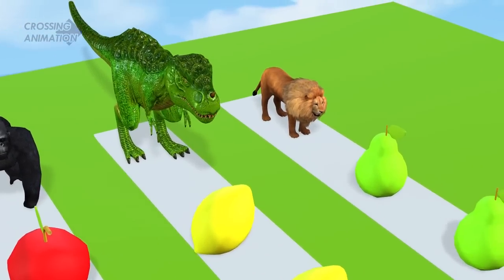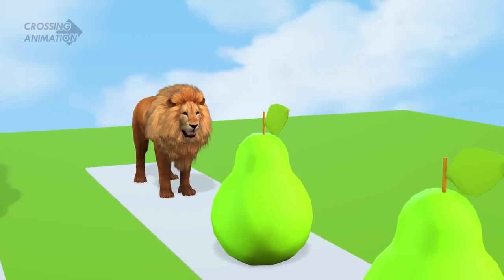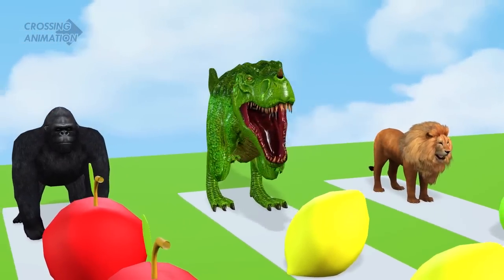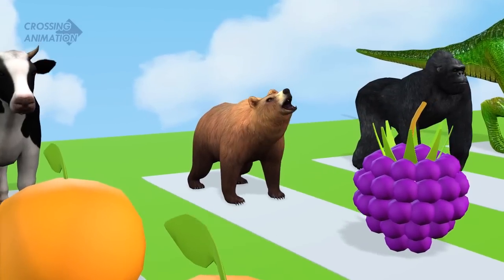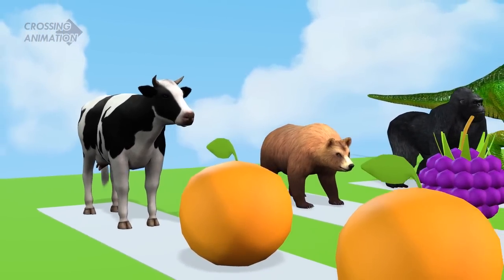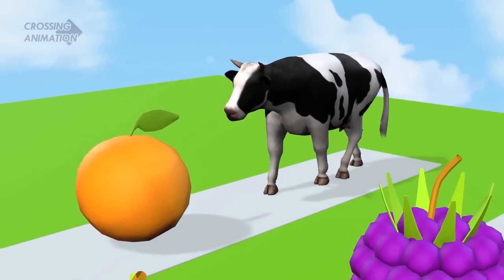These fruits look fresh! Lion! T-Rex! Gorilla! Bear! Go! Goals in action.